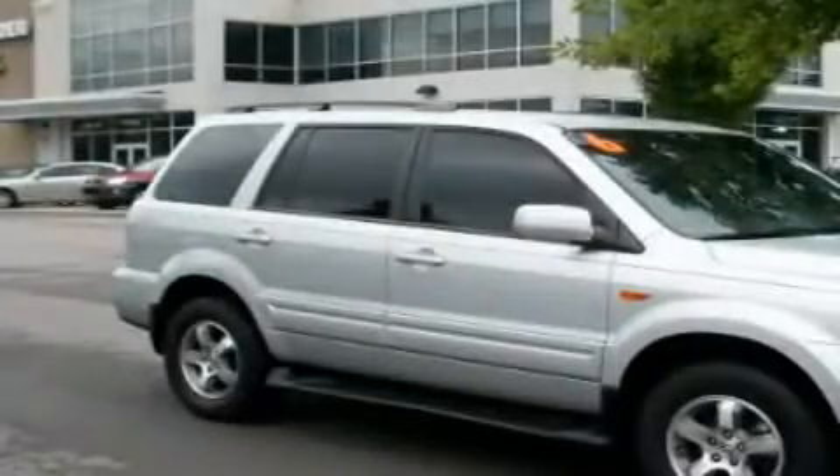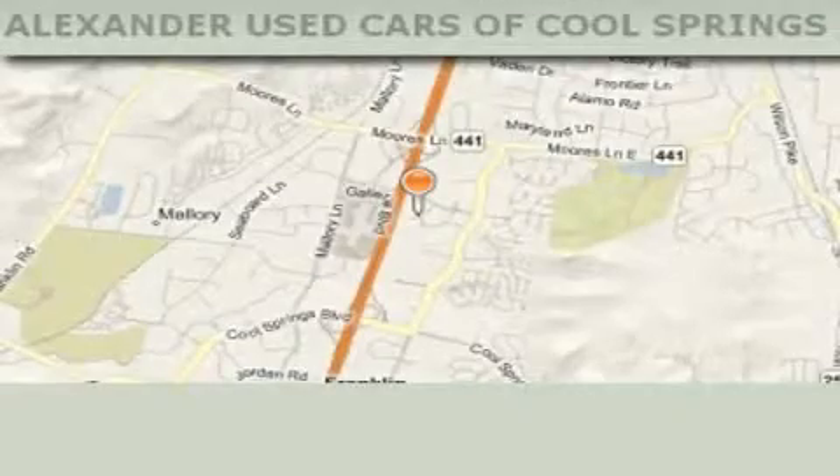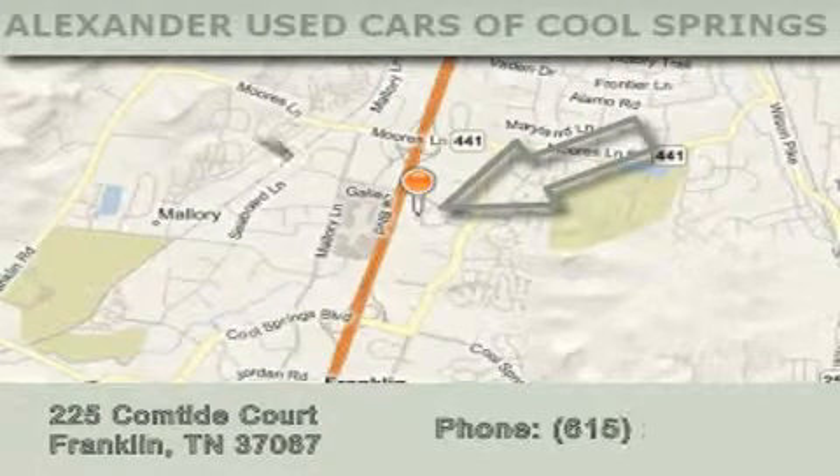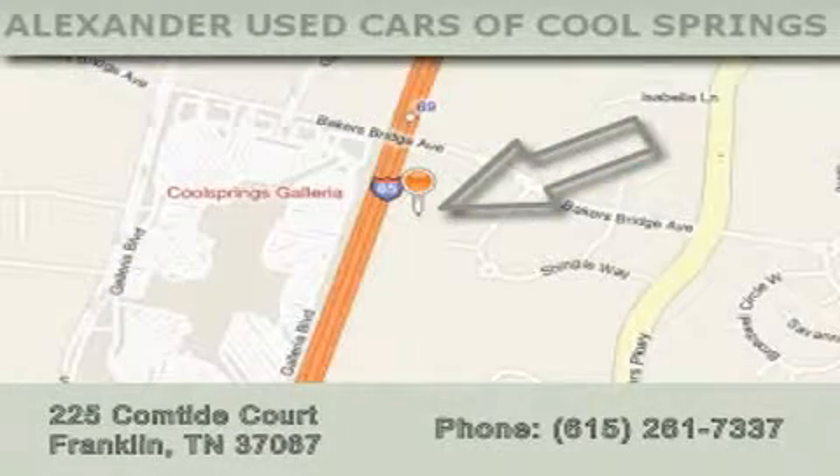This vehicle is sure to sell fast — call and arrange your test drive today. Alexander Auto Mall Cool Springs is located at 225 Comtide Court in Franklin. Our goal is to exceed all of your expectations to ensure that you'll return for future visits.